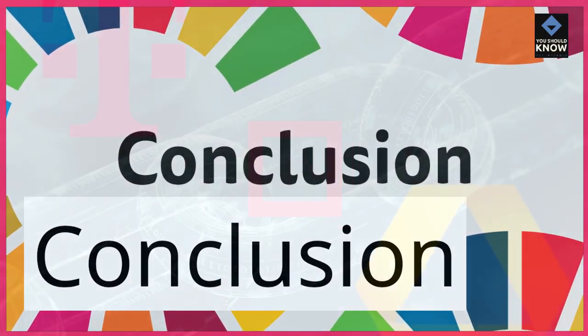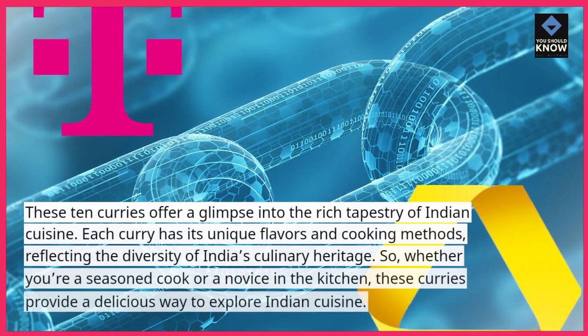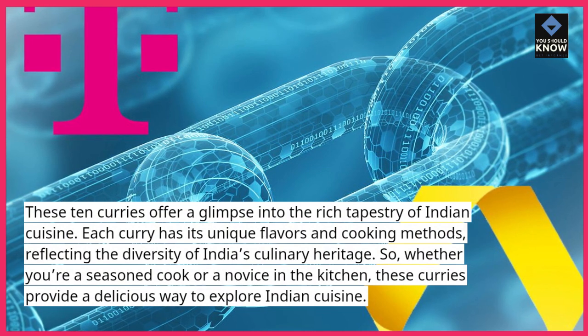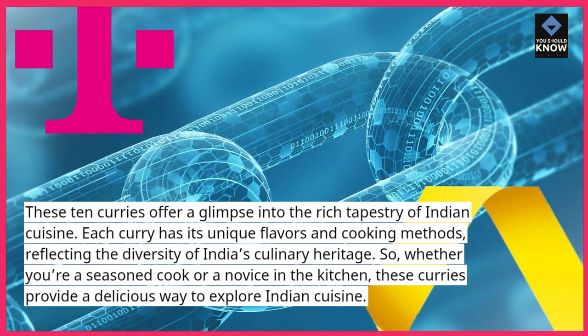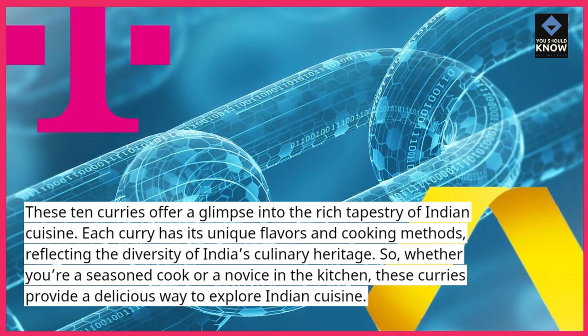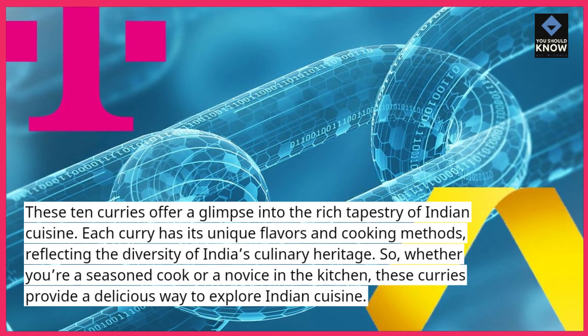These 10 curries offer a glimpse into the rich tapestry of Indian cuisine. Each curry has its unique flavors and cooking methods, reflecting the diversity of India's culinary heritage. So, whether you're a seasoned cook or a novice in the kitchen, these curries provide a delicious way to explore Indian cuisine.